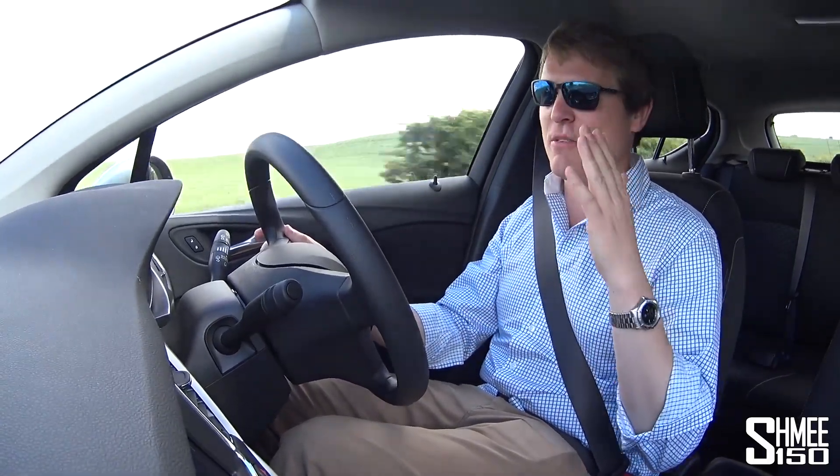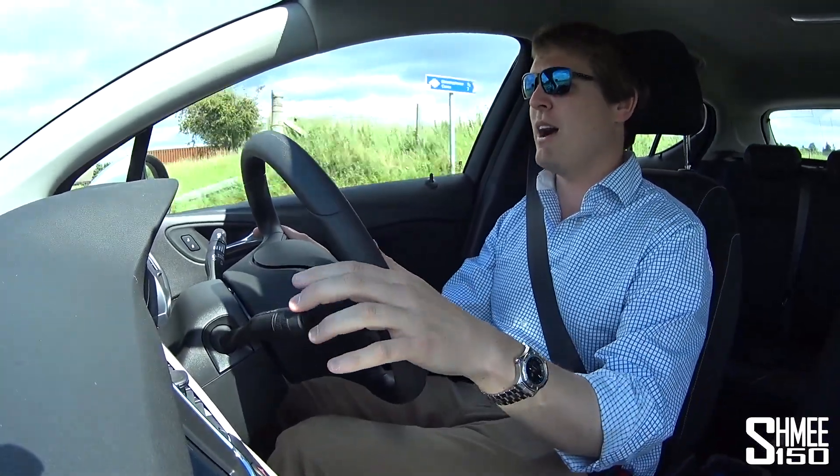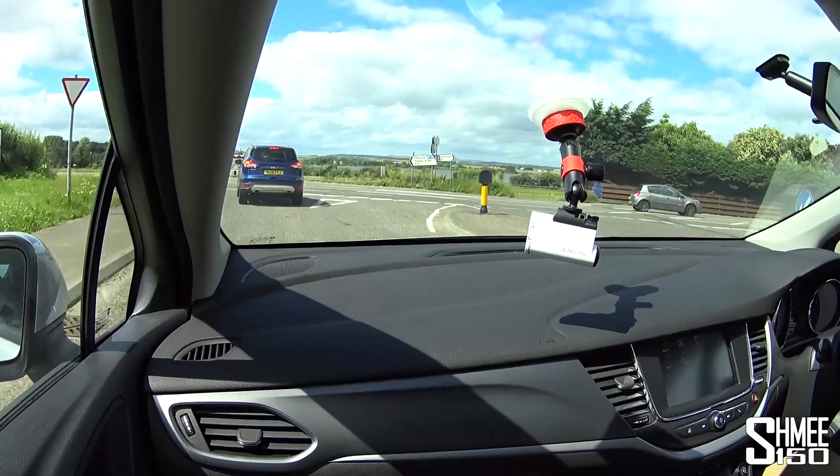Today I'm out driving in Scotland because this time of year all of my family have their birthdays — my brother, my sister, my father, and my mother's is very soon as well. So I actually need to go to the shops and buy some presents. Today I'm out in a rental car; none of my cars are up in Scotland.